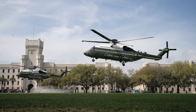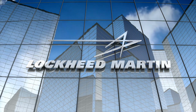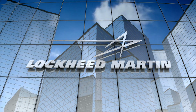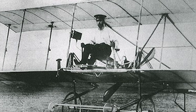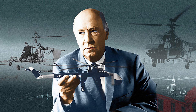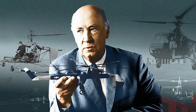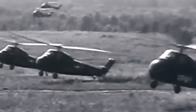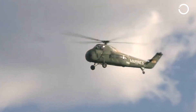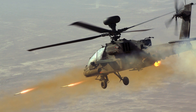Sikorsky Aircraft, a distinguished subsidiary of Lockheed Martin, uses S numbers for almost all their aircraft. The first 27 of those — S1 through S27 — were actually designed by the legendary Igor Sikorsky himself before he left Russia. Things get more complex with their helicopters, as the military tends to add extra codes depending on what the helicopter is used for.